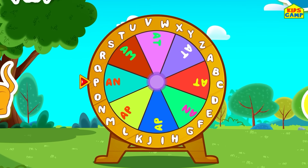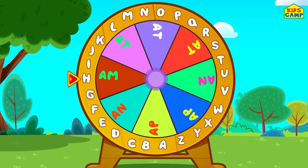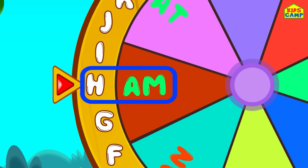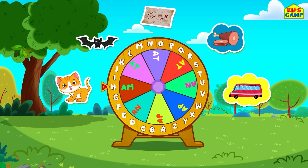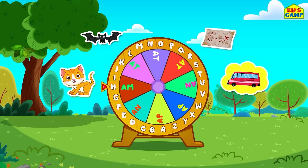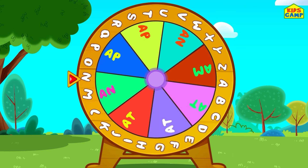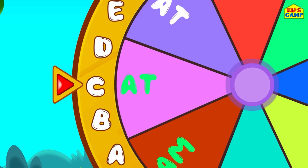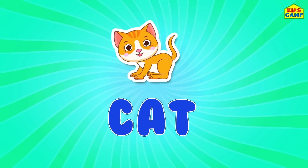Let's spin the wheel, friends! C-A-T — that's a word! Cat! Woohoo!